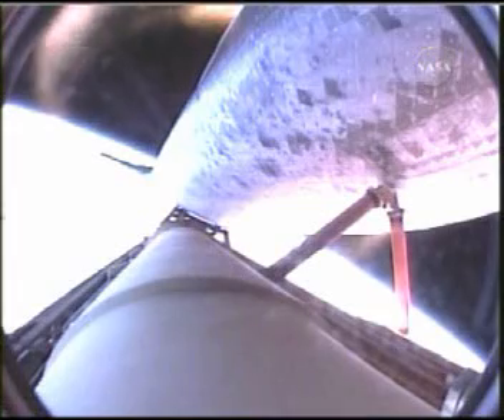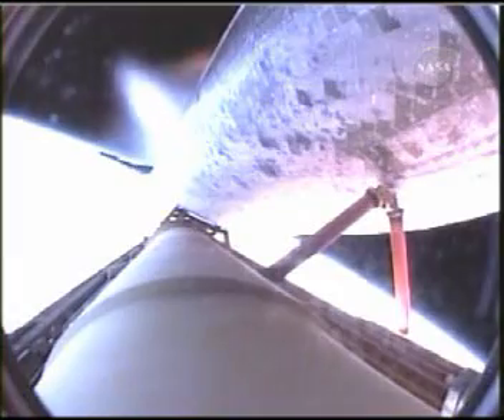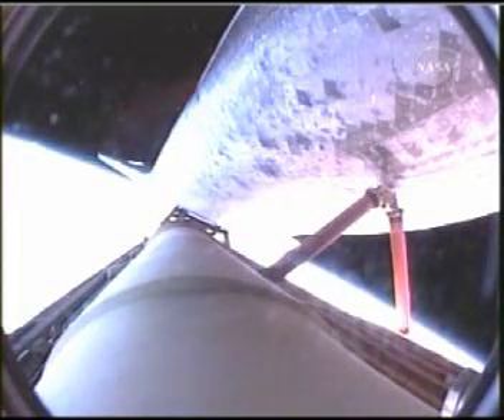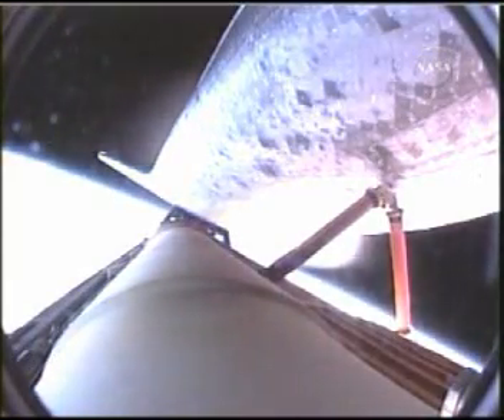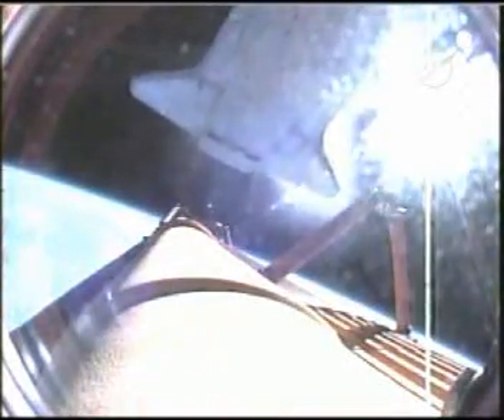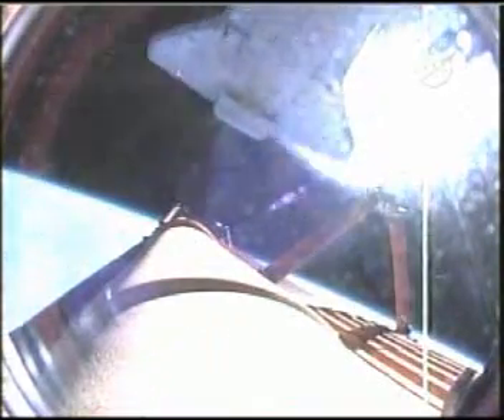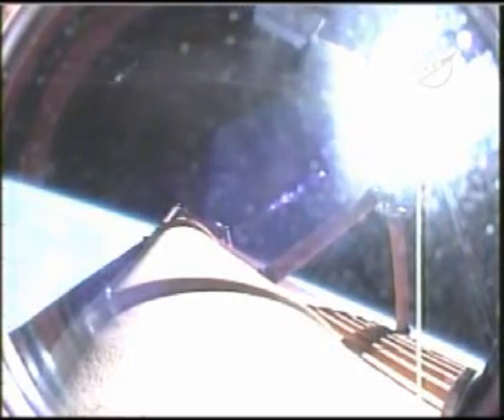Standing by for main engine cutoff. That will be followed a few seconds later by the separation of the external fuel tank. Booster officer confirms main engine cutoff, standing by for external tank separation. External tank separation confirmed. Discovery now in its preliminary orbit. The centerpiece of Japanese space science, Kibo, completing the first leg of its journey to the International Space Station.